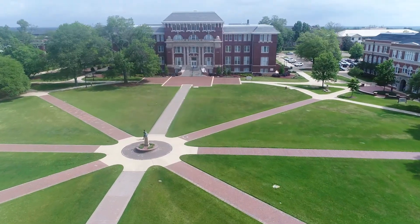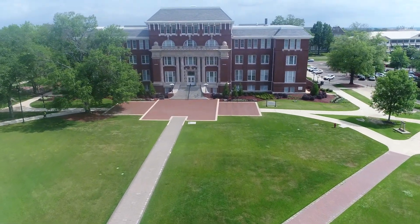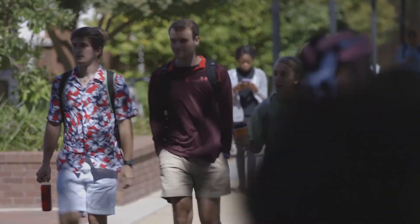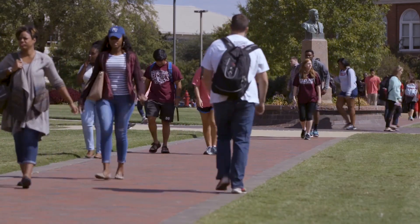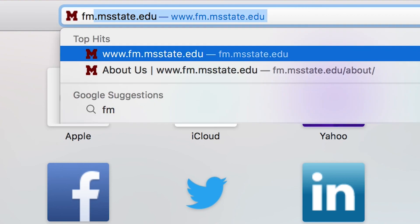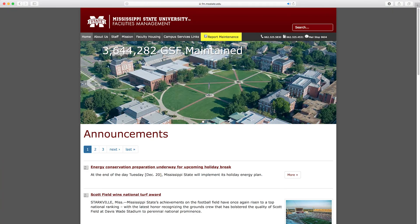Mississippi State University Custodial Services aims to provide best-in-class building services and a support system that enhances campus sustainability efforts. Your participation is key to making these efforts a success. Your feedback is important, too. Contact the Facilities Management Service Desk or the Office of Sustainability for special requests or suggestions on how services can be improved.